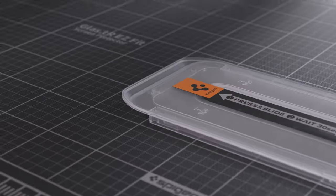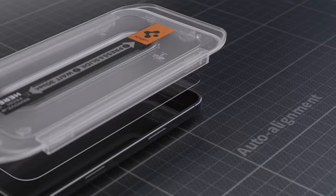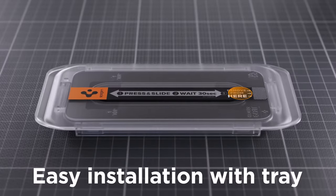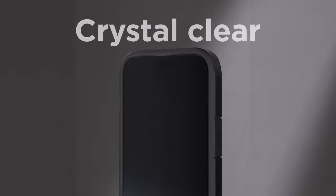Searching for the best screen protector for your iPhone 16 Pro Max? Whether you're aiming for maximum durability, edge-to-edge clarity, or something that can fend off smudges and scratches, I've got the top picks for you. Let's dive into the best options to keep your screen flawless and protected.